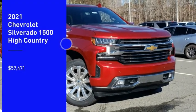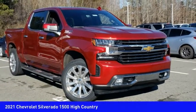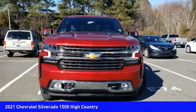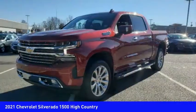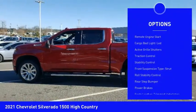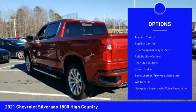Take a ride in the 2021 Silverado 1500. The Chevy Silverado 1500 has the lowest cost of ownership of any full-size pickup. Here are some of this vehicle's great options: power windows with safety reverse, remote engine start, cargo bed light LED.